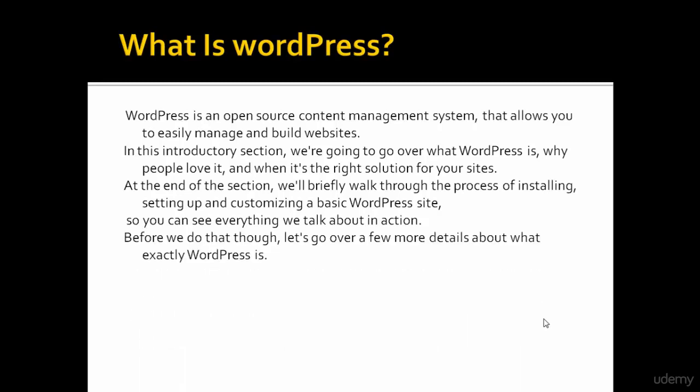Before we do that though, let's go over a few more details about what exactly WordPress is. WordPress is a content management system.